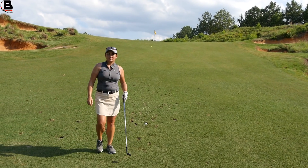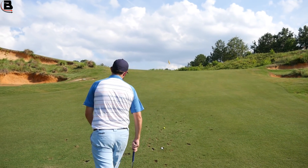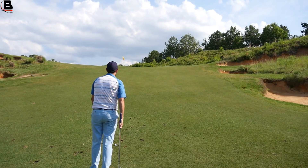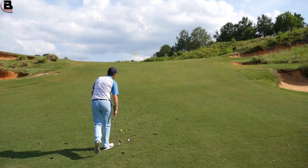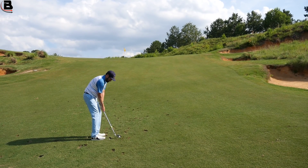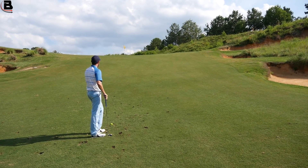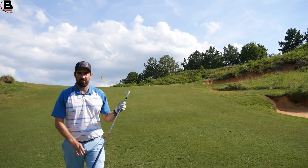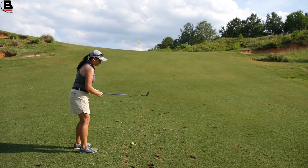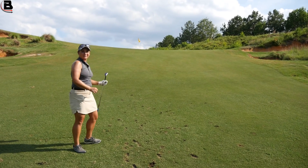We're playing double bogey max. Steve has a bad lie — there's a backstop on the right. I'm having trouble counting here. One, two, three... I think this is my fifth. Hey, it could go in. Let's hope that's a big backstop.